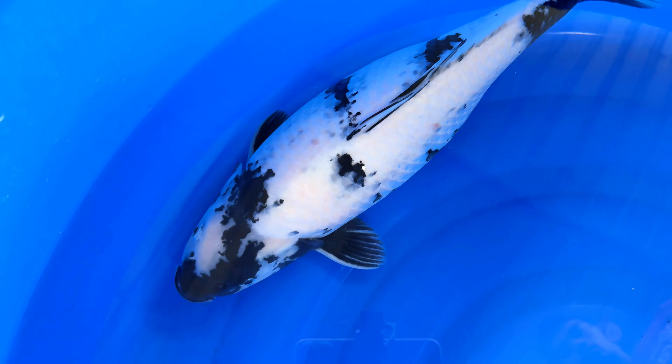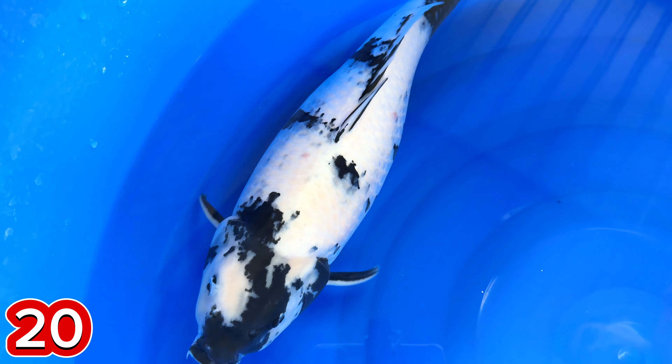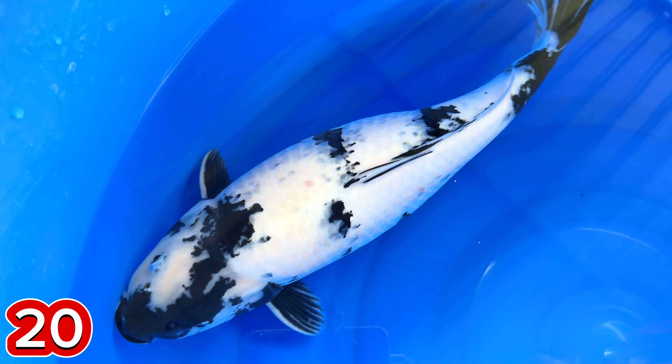Kita lanjut paket nomor 20. 20 ya mas ini? Iya, 20. Ada Shiro Betina. Size berapa yang gede ini, mas? 47 cm, mas.